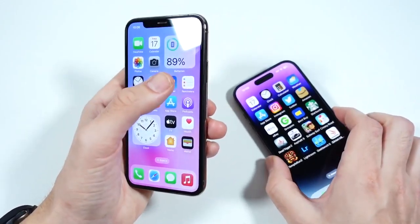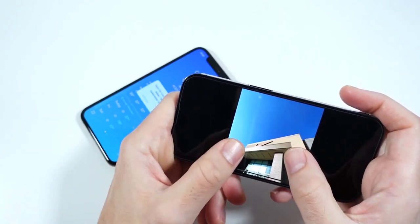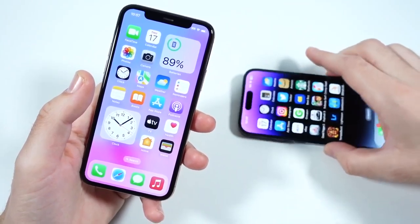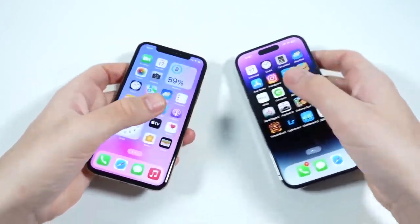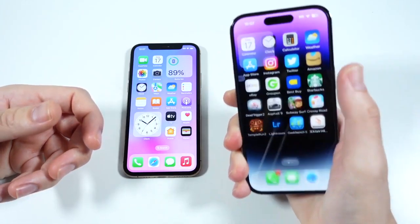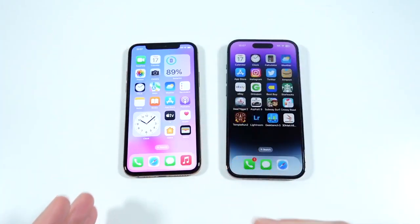You'll also notice in landscape that the notch and the Dynamic Island look a little different. When you zoom in on things in landscape, the Dynamic Island will show up on the 14 Pro, and the same will hold true for the 11 Pro's notch. Other than that there's not a major difference — they operate the same and have the same software on board, so the overall experience of using these is quite similar.